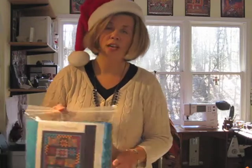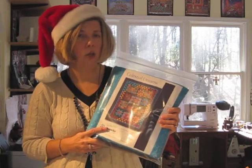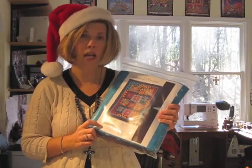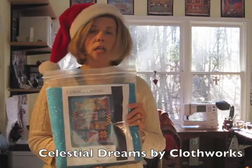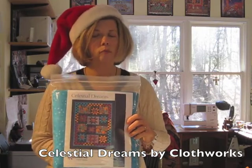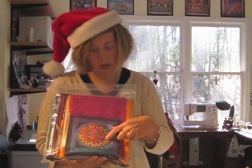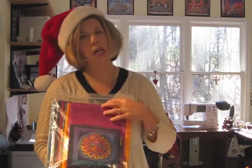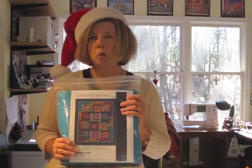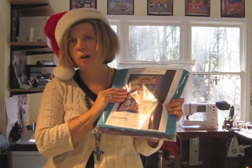I know how many Laurel Birch fans there are out there who were saddened by her untimely passing. Clothworks has come out with a brand new Laurel Birch line of fabric and quilt design called Celestial Dreams. It's a lap quilt that incorporates pieced stars and alternate blocks of beautiful Laurel Birch fabric, packaged into a kit. The colorway includes beautiful fuchsias, oranges, blues, and magentas — celestial fabrics with lots of stars, moons, and suns in beautiful Laurel Birch fashion. It's a really fun project that I highly recommend.